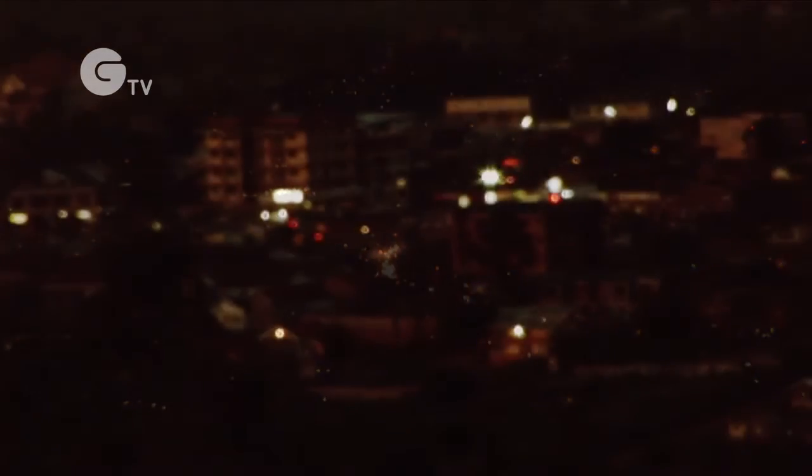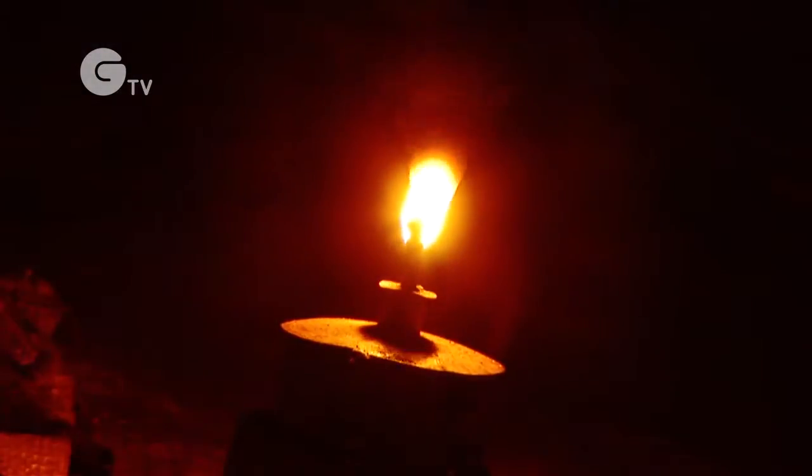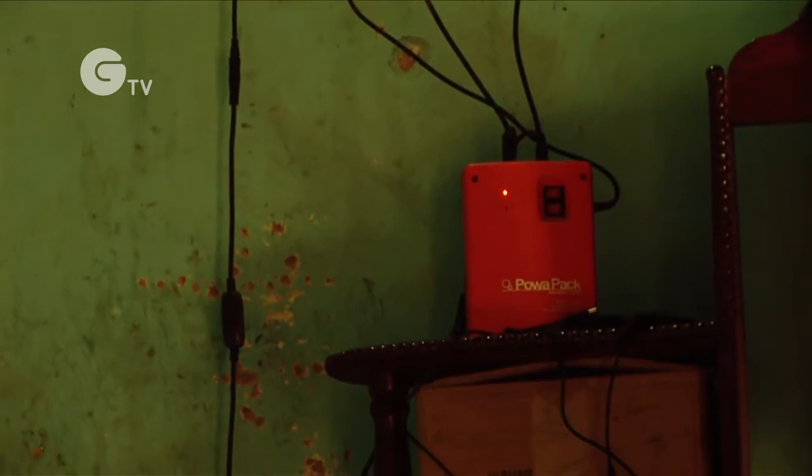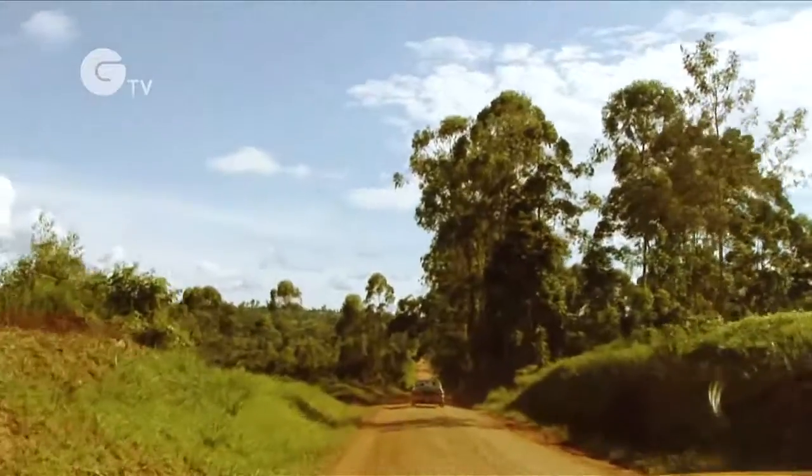Less than 10% of Ugandans have access to mains electricity. Most of the rest rely on expensive and polluting kerosene for light. Solar power is a clean alternative that can be more reliable and affordable. The hard part is distribution — getting the power to the people who need it.